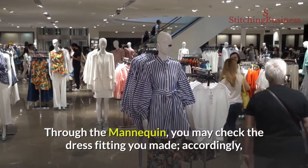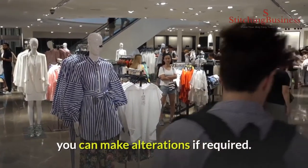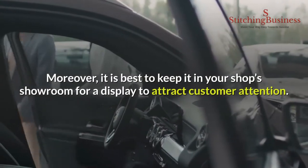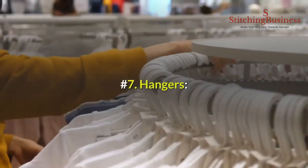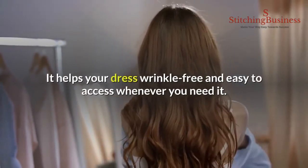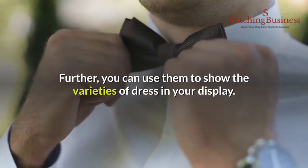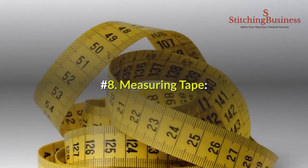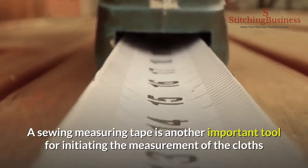Number six: mannequin. Through the mannequin you may check the dress fitting you made, and accordingly you can make alterations if required. Moreover, it is best to keep it in your shop's showroom for display to attract customer attention. Number seven: hangers. Hangers help keep your dress wrinkle-free and easy to access whenever you need it. You can also use them to show the varieties of dresses in your display.